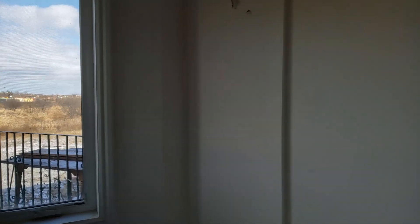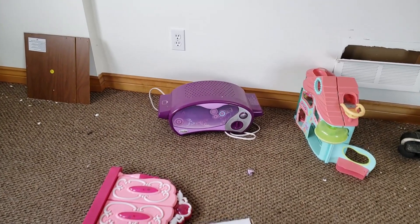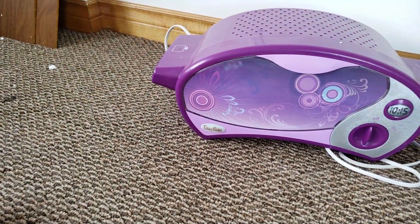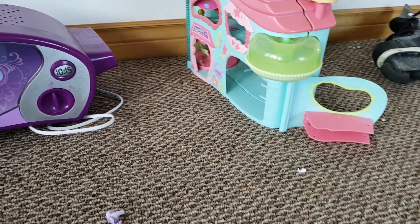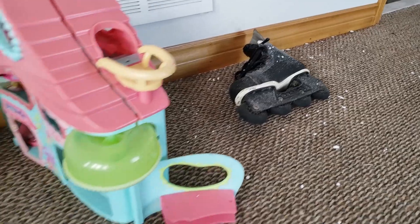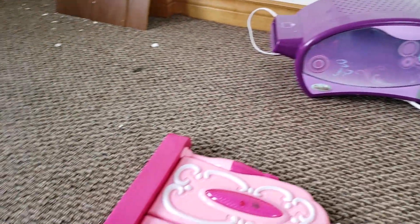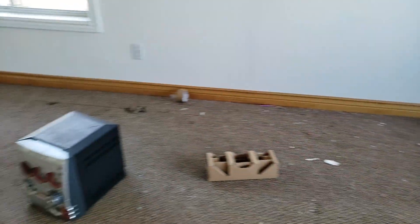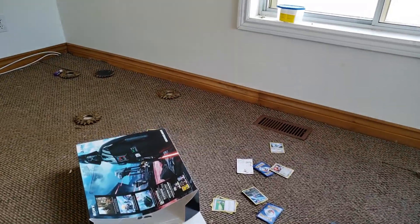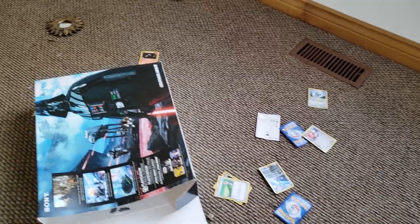We've got some kids' toys here. Panning down, we got an Easy-Bake Oven — little girl's Easy-Bake Oven right there. Some kind of a little dollhouse, a single roller blade, and whatever this thing is right here. Moving along, we've got a radio, some cards — some Pokémon cards right there.